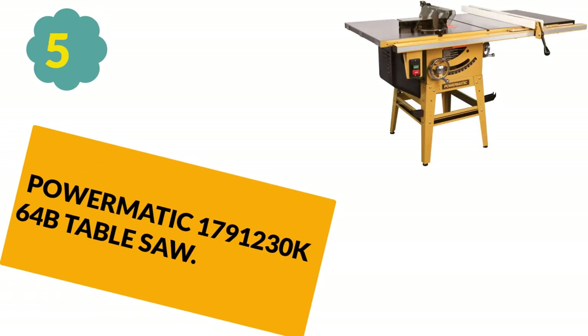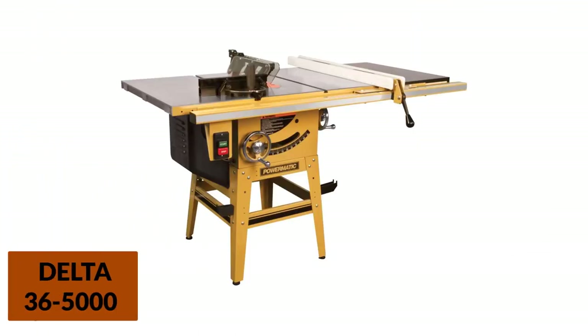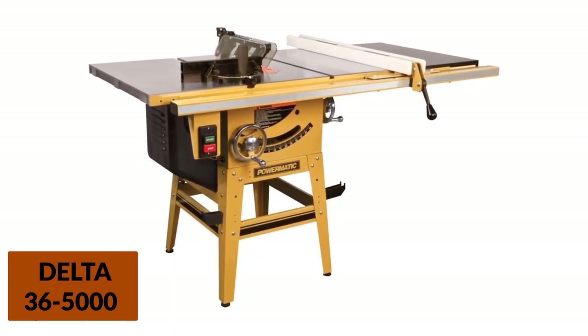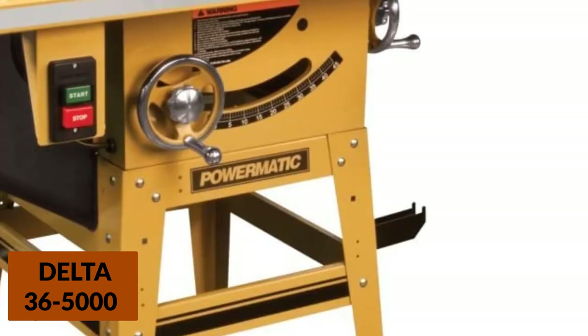At Number 5: the Powermatic 1791-230K64B Table Saw. The 1791-230K64B is designed for use in most wood shops and contractor shops. It comes with a riving knife you can use instead of the blade. The knife has a unique design that significantly reduces both vibrations and the risk of kickbacks. This Powermatic design allows you to change the blade and riving knife without any special tools, and features start/stop push buttons and a crank handwheel on the front.